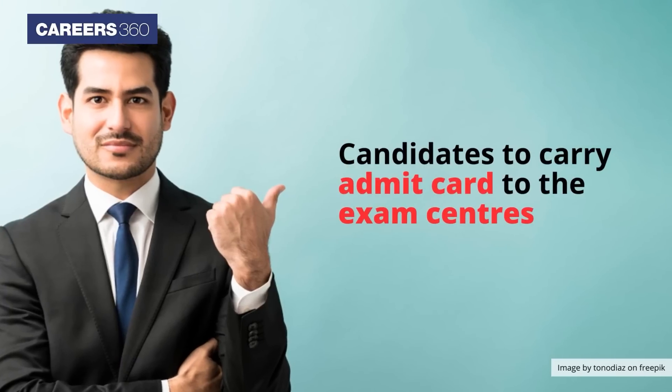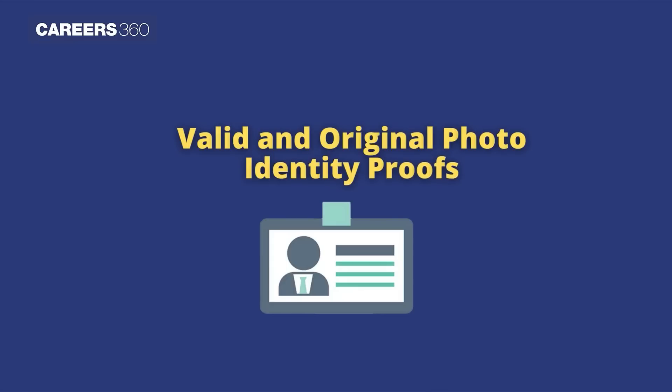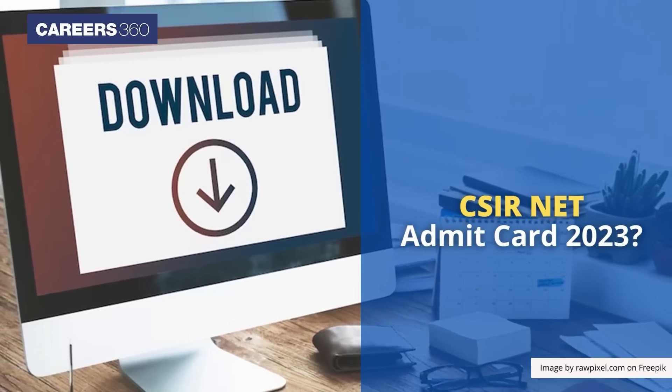It is mandatory for candidates to carry the Admit Card to the exam center along with one of the valid and original photo identity proofs. How to download the CSIR NET Admit Card 2023?